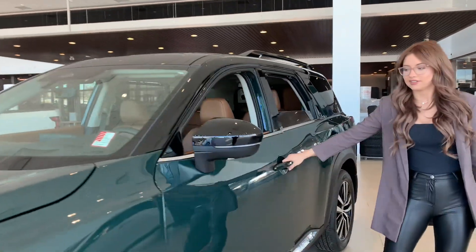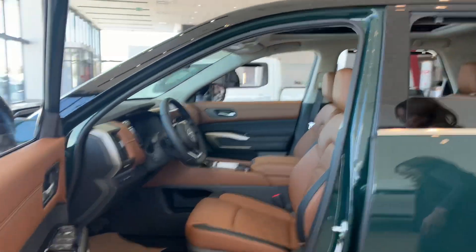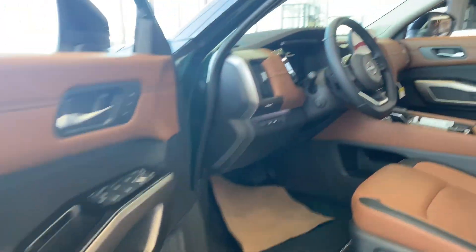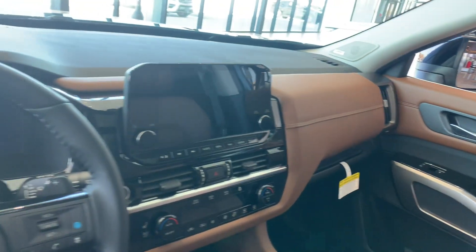And we have the inside. This one is an awesome hazelnut color. Obviously we have other options for you if you don't like it, but you'll see there are all nice leather seats.